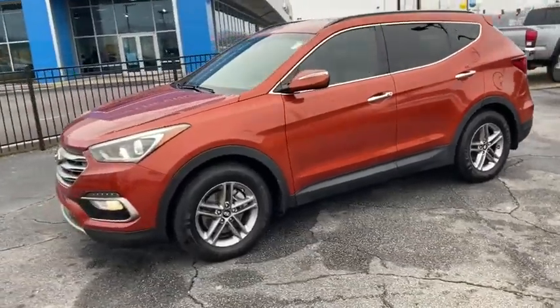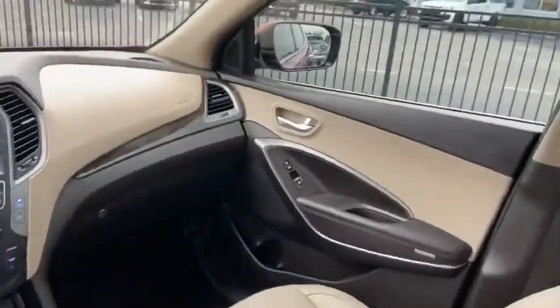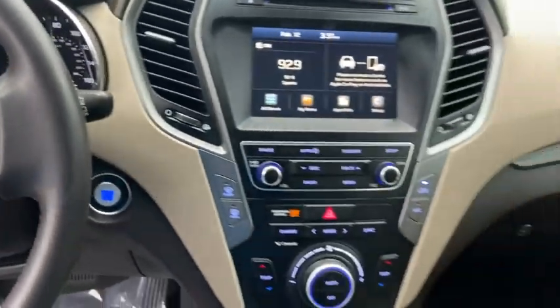Traction control, dual airbags, one owner, alloy wheels, power steering, four-wheel disc brakes, rear window defroster, trip computer, power windows, electronic stability control, CD player.